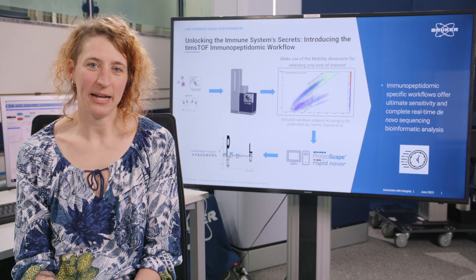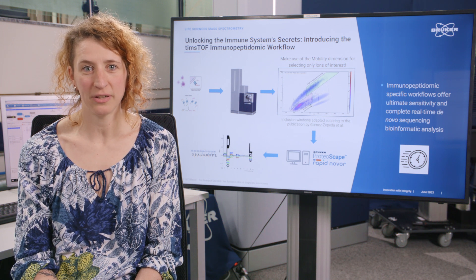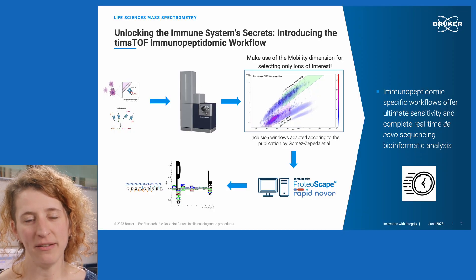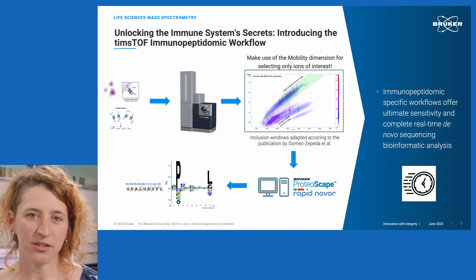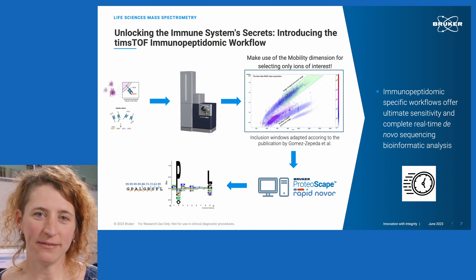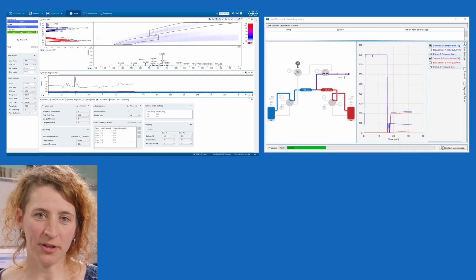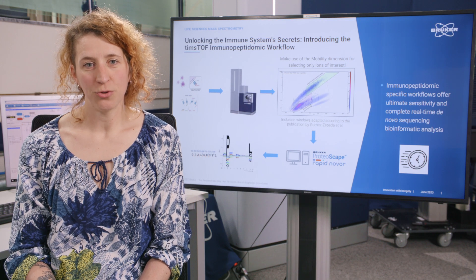Hi, I'm Kristina Marks, application scientist for proteomics in the Bruker Demo Lab. Immunopeptidomics analysis has received a huge boost in recent years. Sensitivity is a key driver for LC-MS-based immunopeptidomics, as we deal with low sample amounts and complex mixtures of peptides with similar length and conserved sequence features. The separation of peptides in the ion mobility device reduces the complexity of co-eluting peptides and enhances sensitivity. Furthermore, singly charged ions are clearly separated from multiply charged ones and can be included in precursor selection — important because 15 to 20 percent of class 1 immunopeptides exist primarily as singly charged species.